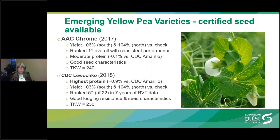AAC Chrome was developed by Agriculture Canada and is marketed by FP Genetics. It was the top-ranking variety in statistical analysis of yield over 49 site years of data. AAC Chrome has consistent high performance over multiple sites and years, showing good adaptation to diverse geographies and environments — a good indicator of yield stability. Overall, it yields 106% in the south and 104% in the north. It has moderate protein and good seed characteristics.